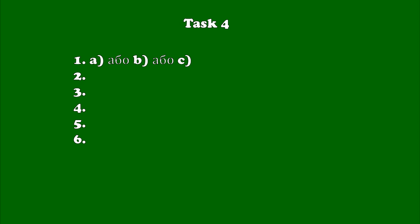Task 4. You are going to listen to a piece of news. There are 6 questions that have 3 variants of answers: A, B, C. After the second listening, answer each question. Choose the right letter A, B, or C. Write the letter at the number of the question.